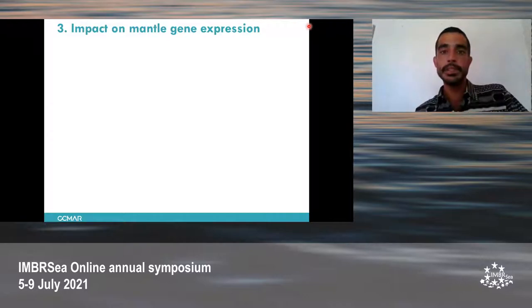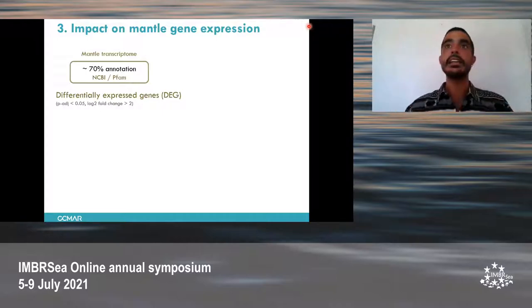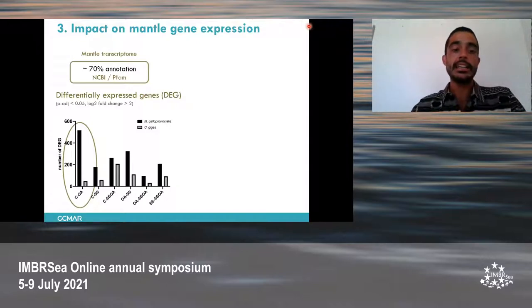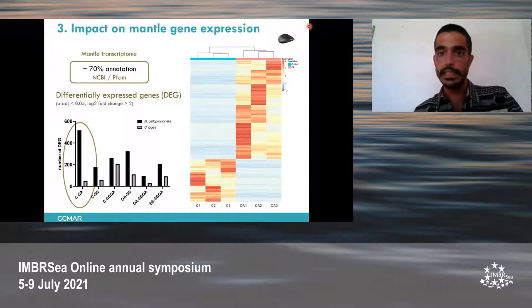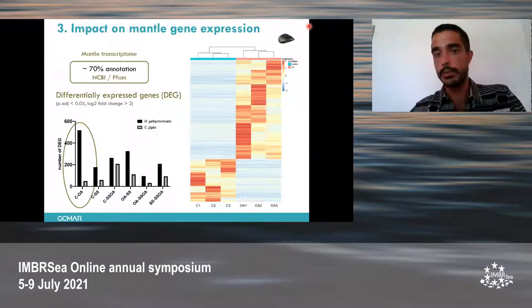For the mantle gene expression, we could annotate and identify 70% of the proteins based on the two databases. Then we checked the differentially expressed genes — those that are statistically significantly differentially expressed between two conditions. What we could see, particularly in the control versus ocean acidification comparison, is a large difference: Mytilus had 518 differentially expressed genes against only 48 from the oyster. Visualizing this in a heat map, each column corresponds to an individual, with three replicates of control and three of ocean acidification. We can easily observe clustering of individuals according to their experimental group.